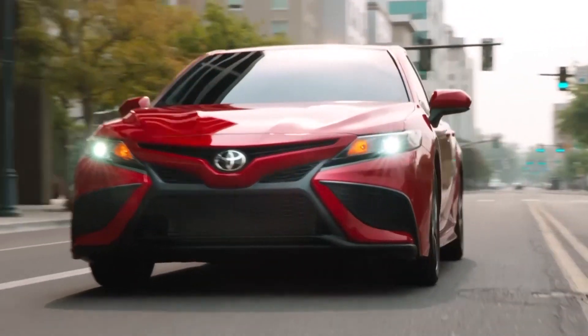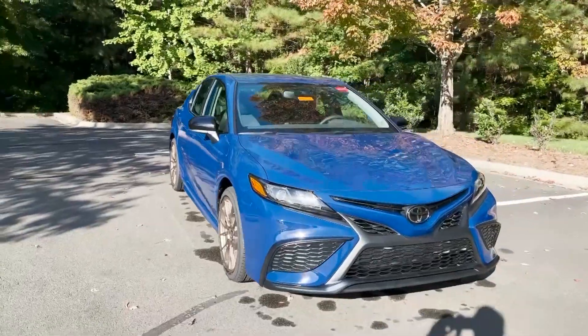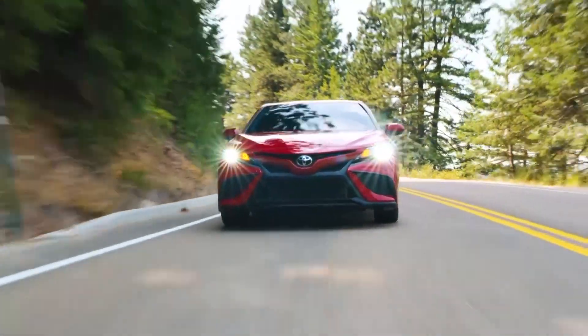For 2023, the Toyota Camry will feature new blacked-out headlights and taillights, 19-inch bronze wheels, and a new Reservoir Blue paint option. But will the new 2023 Camry specs be worth the price? Let's find out!